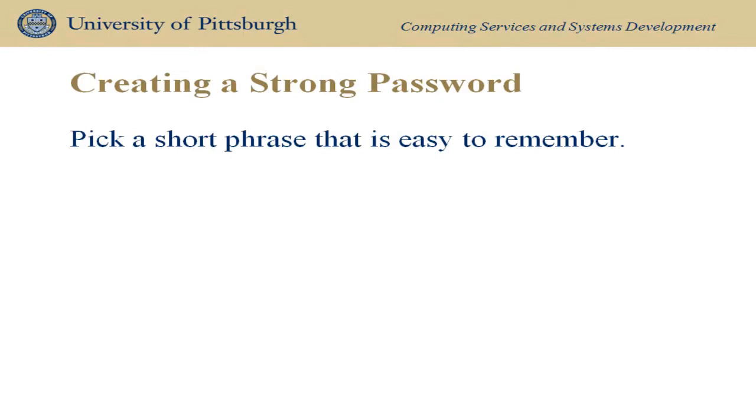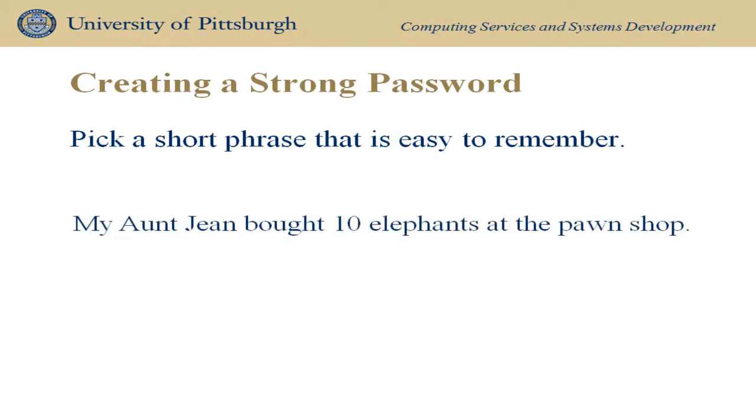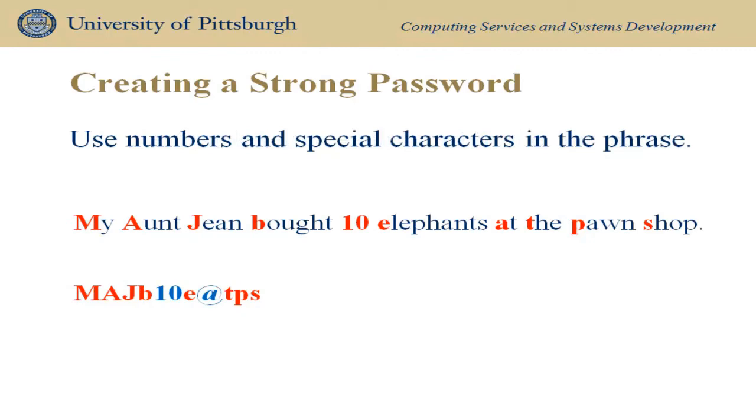An easy way to create a strong password is to pick a short phrase you are likely to remember. It helps if the phrase includes a number. Take the first letter from each word in the phrase to build your password, then be sure to add a number and special character.